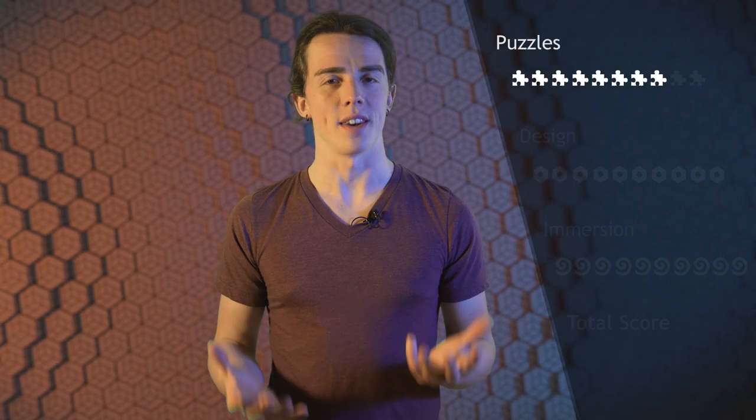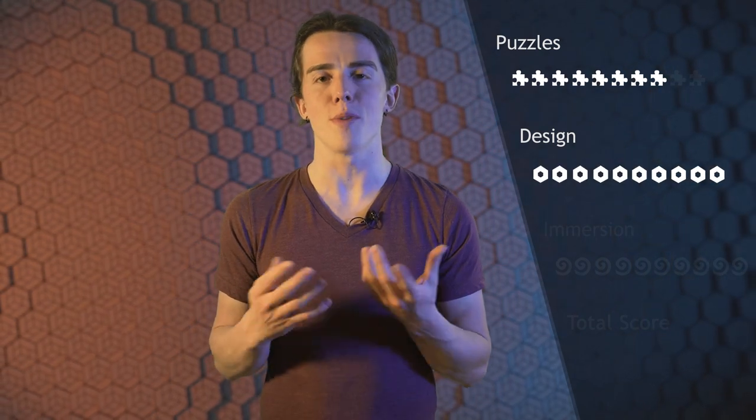So, how would I rate this rollercoaster of a room? I would give the puzzles an 8 out of 10, since they were really good. And for the design, I would give even a 10 out of 10, because the room just looked perfect.